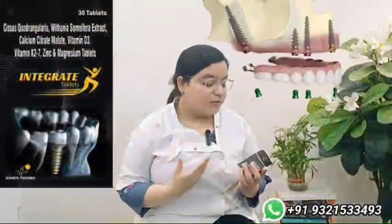The second ingredient is Vitania Somifera extract, which is basically Ashwagandha, regarding which we know that it has been used to strengthen one's immunity and also it lowers blood pressure.